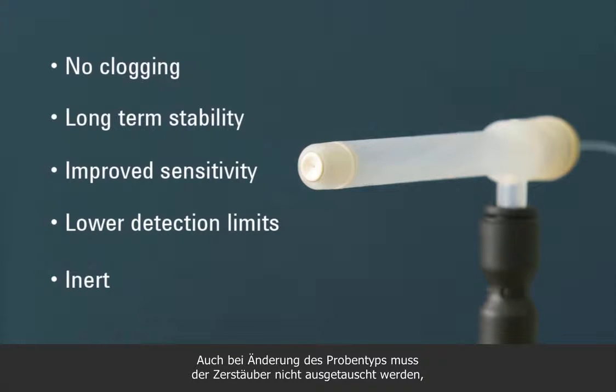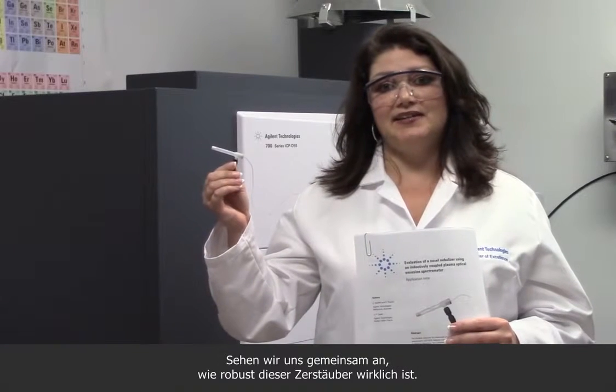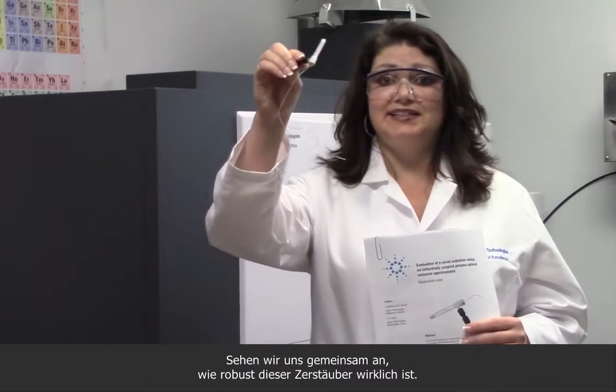Nor do you need to change nebulizers when changing sample types — for example, when running organic solvents. So let's see exactly how robust this nebulizer really is.